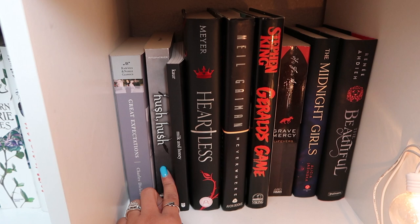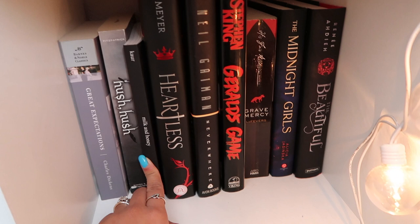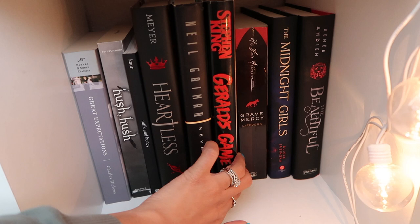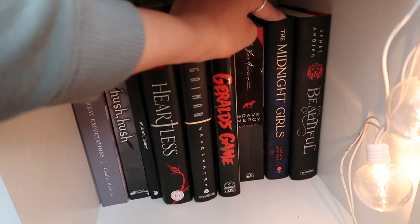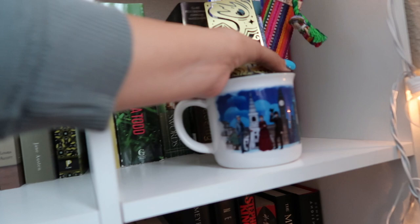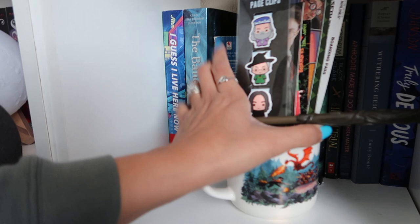Hush Hush — an older YA. Milk and Honey — a poetry book; I don't read much poetry but I like having it in case I ever feel like being a poetry person. Heartless by Marissa Meyer. Neverwhere by Neil Gaiman. Gerald's Game by Stephen King. Grave Mercy — I heard it was good so I bought it. The Midnight Girls by Alicia Jasinska — I want to read this one so soon, it keeps getting forgotten down here. The Beautiful by Renée Ahdieh.